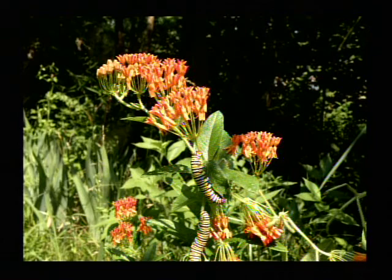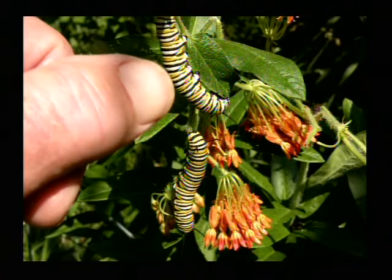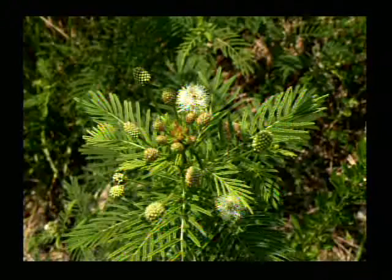Monarch caterpillars — I probably showed you these a week ago, and these two were pretty tiny. But in a week they have grown large. So by the time you get over to World Peace Wetland Prairie and look under all the leaves and find them, the show will be a week old, and I imagine they will be in chrysalis form by then. They're on the butterfly weed — people call it the milkweed, Asclepias tuberosa.